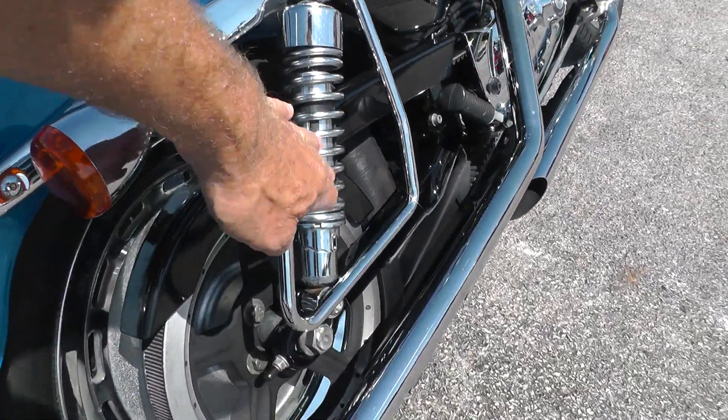Got an excellent tire on the rear. Drag specialty seat — that's the Badlander style seat. Set up for two-up riding. Choke over here on this side. Forward mount foot controls. Upgraded hand grips — these are Kuryakyn grips.